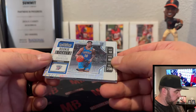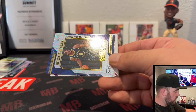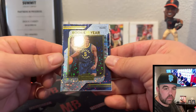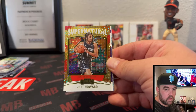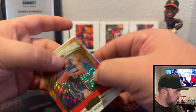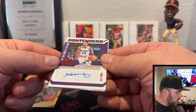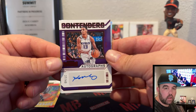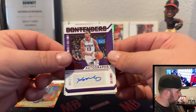Got a Keontae Johnson, Rookie of the Year Contenders — Jerace Walker. Supernatural Jett Howard. And our auto is going to be numbered — Keegan Murray on the Contenders Autographs, sticker auto, a little off-center there. Keegan Murray numbered 27 out of 49.